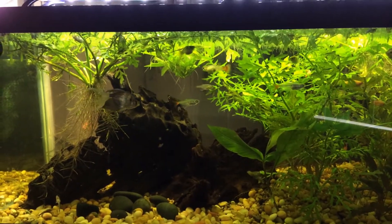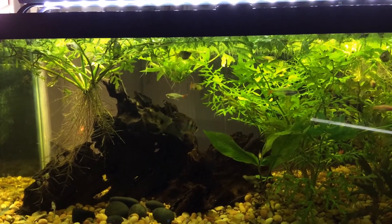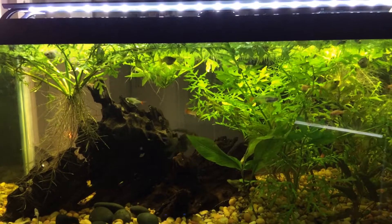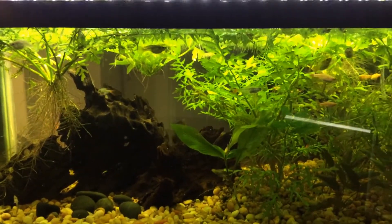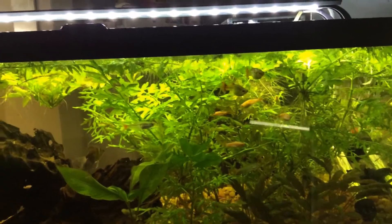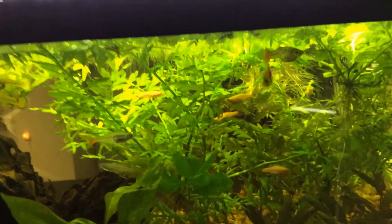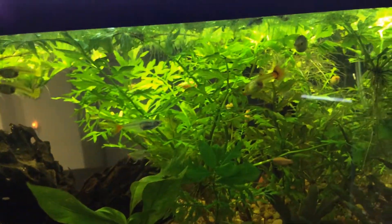I was a little bit worried that the white clouds wouldn't like to be just thrown into this tank, but they've really made themselves at home today. They all seem to be fine, everybody's kind of accepted them.